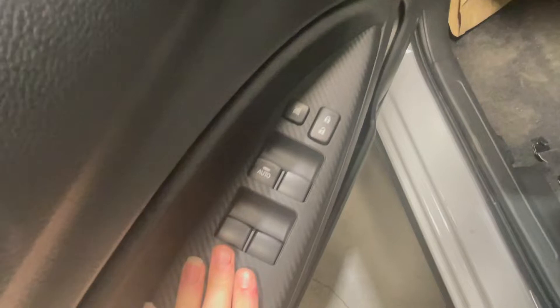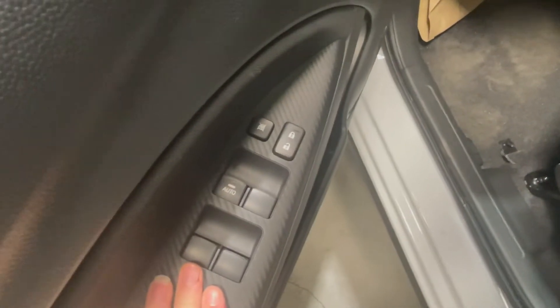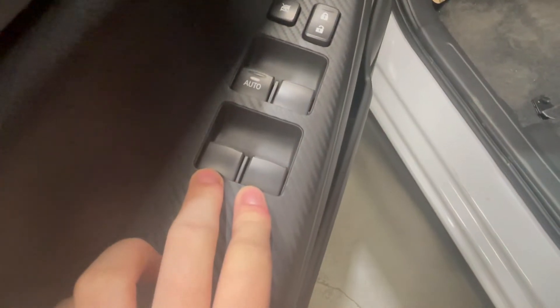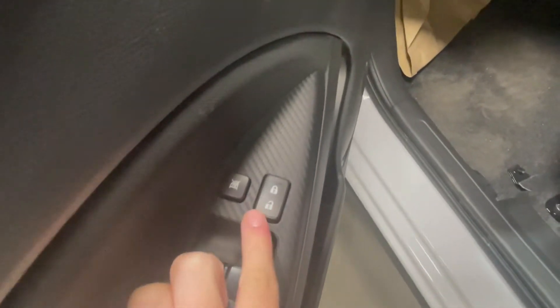Now, back to our power windows and locks — these are upgrades you won't see in some of the other Mirages, but you do get power windows for the back seats as well as power locks right on your key fob.